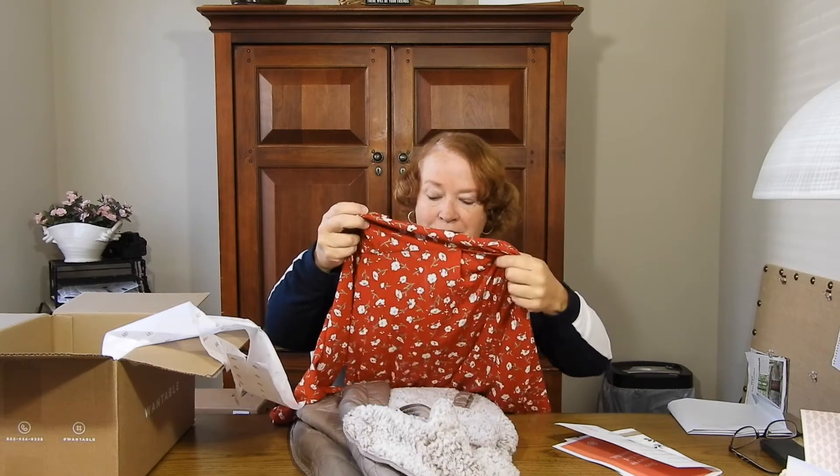Oh, I love this color — what a pretty fall color! It's long sleeves. I don't like the fact that there's an actual wrap though; you can reach through here and that part I don't like, but I do like the top a lot. It's the floral woven wrap blouse with elastic cuff in red, and it's $58.